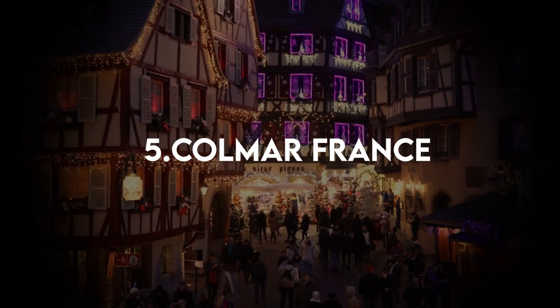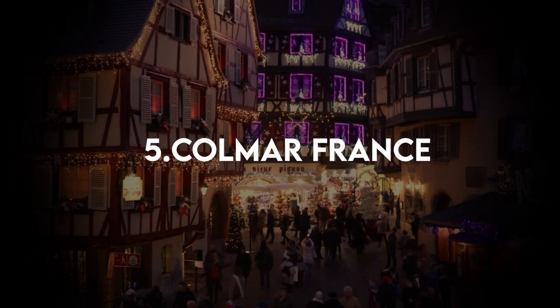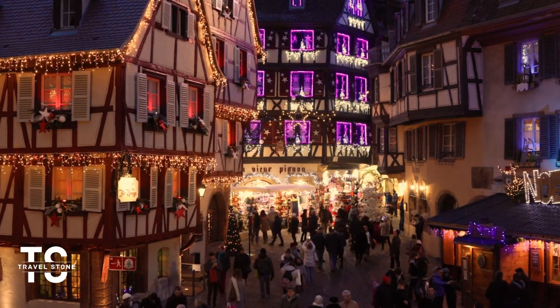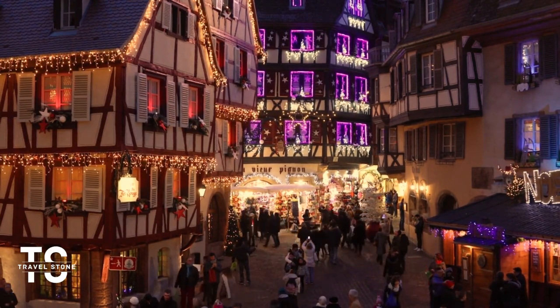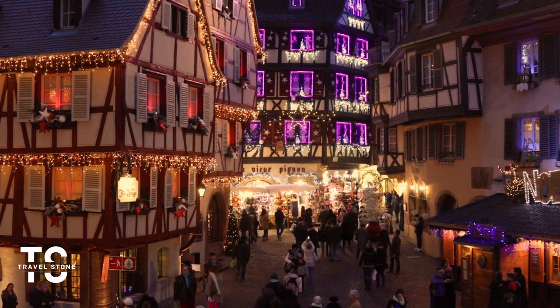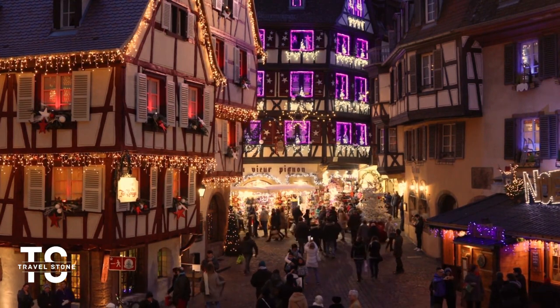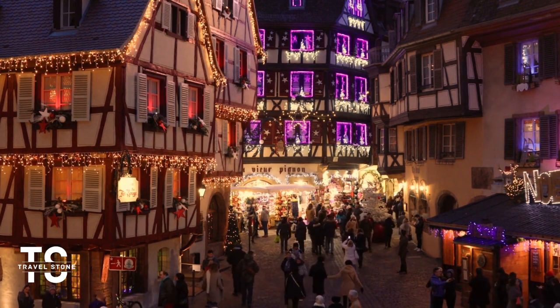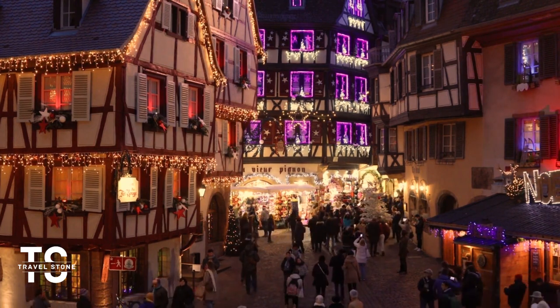5. Colmar, France. Colmar, France dates back to the 9th century. Since then, it's often been referred to as Little Venice due to the waterways that wind through medieval streets. This well-preserved Alsatian village is also considered the capital of wine in the district, known for its exquisite aromas.